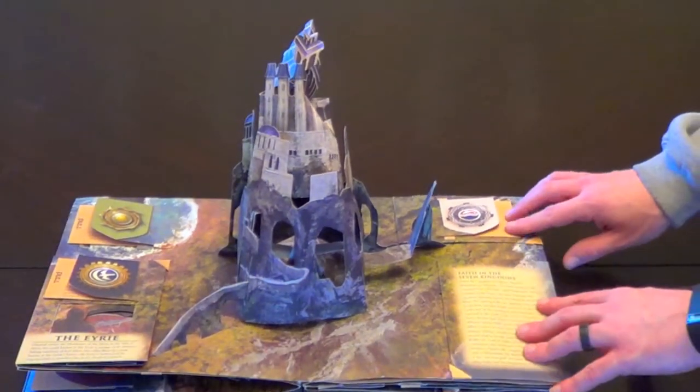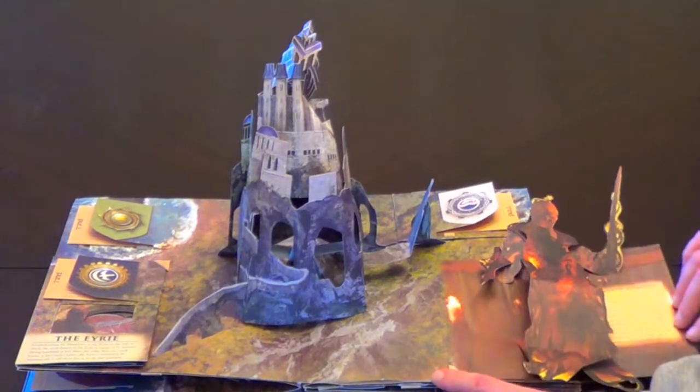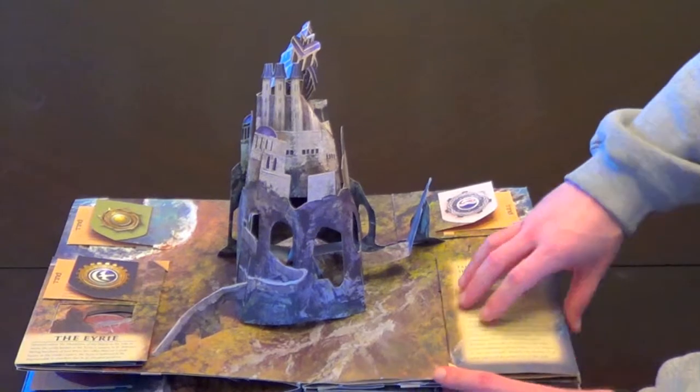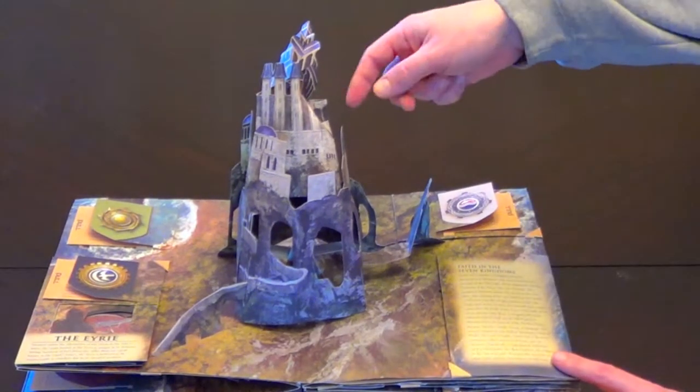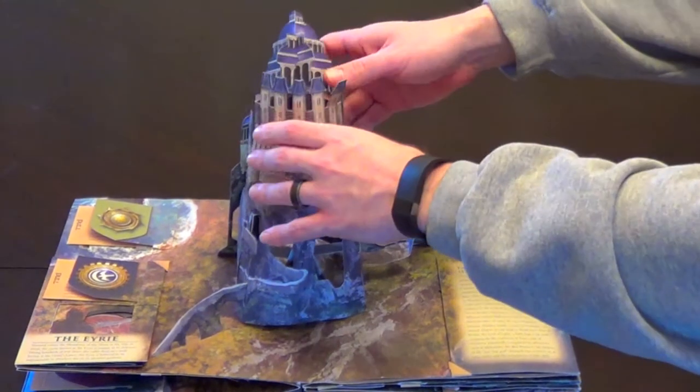This pop-up guide to Westeros features various locations from the TV show. The first one we looked at was the Red Keep, where King Joffrey lives. Right now we're looking at the Eyrie, where that crazy lady with the little boy that likes to breastfeed still hangs out.